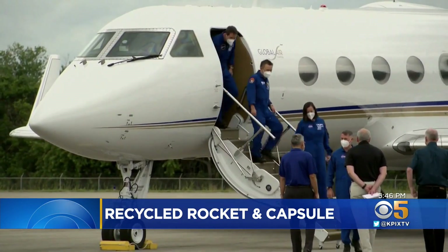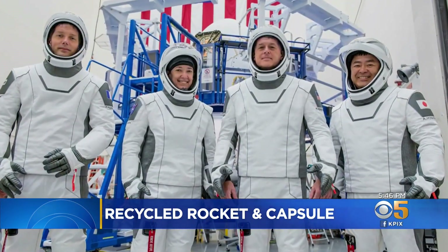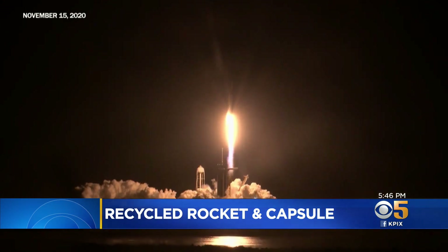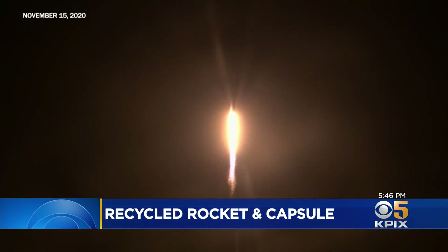Its next passengers: this international crew of veteran astronauts, including two Americans. SpaceX will also reuse the first stage booster of this rocket from its last crewed flight in November.